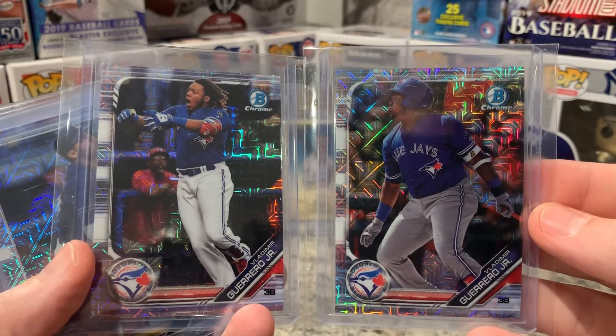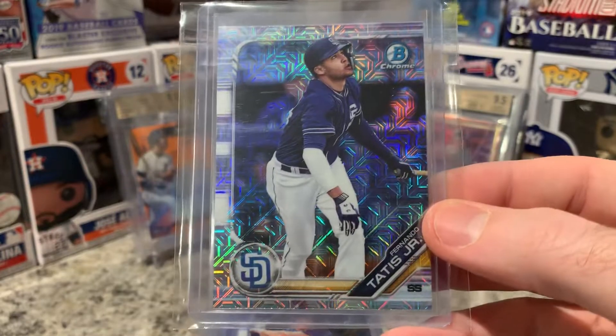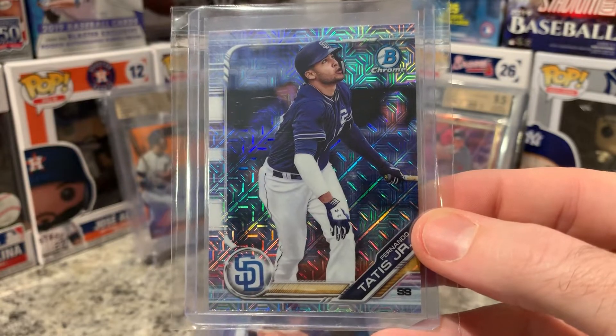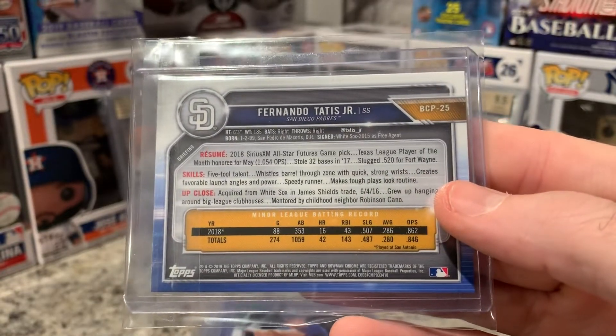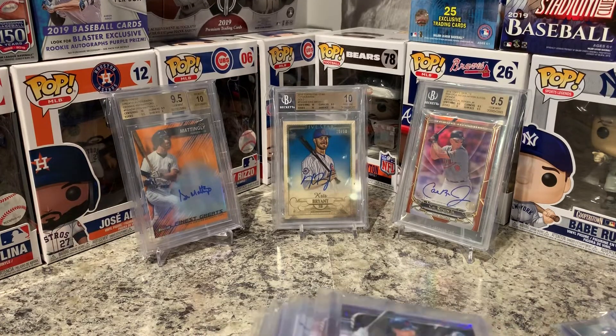Then we got Tatis Jr. — one of my favorites. I wanted him to win Rookie of the Year; unfortunately he's now out for the season with some sort of back issue. He's a great player and I think he has a lot of pizzazz too — he just knows how to strut his stuff on the bases. I think he's even better than his father.